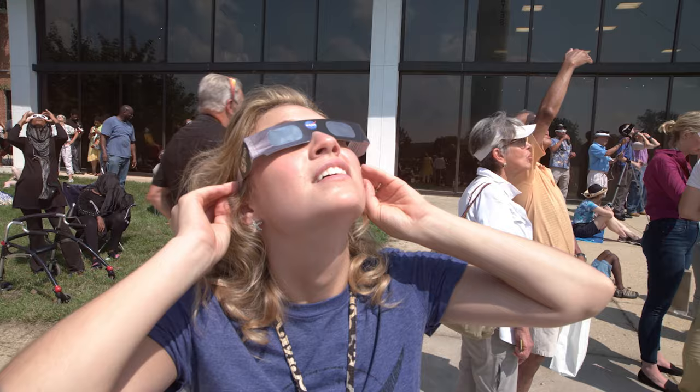Because the Sun is never completely blocked, it is never, never, never safe to look directly at an annular eclipse without special eye protection for solar viewing. This I promise you. You should wear eclipse glasses so that you don't say bye-bye-bye to your vision.